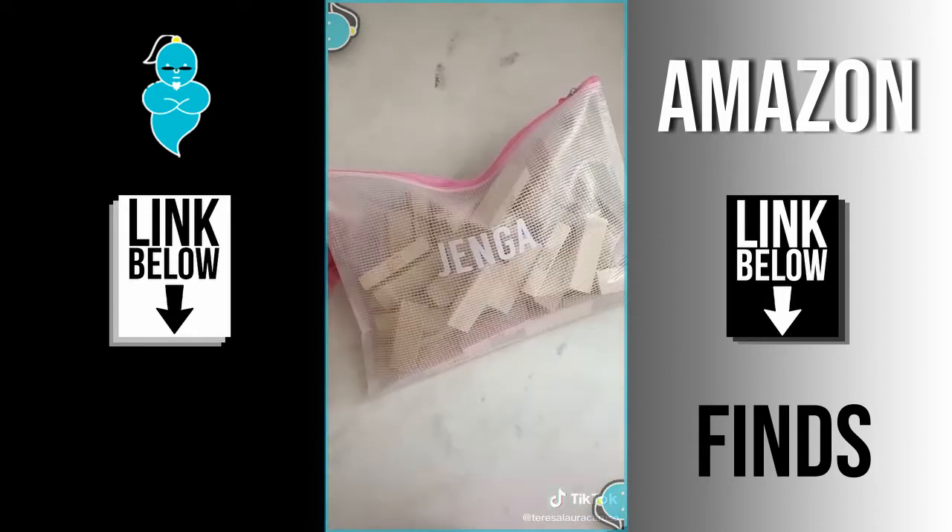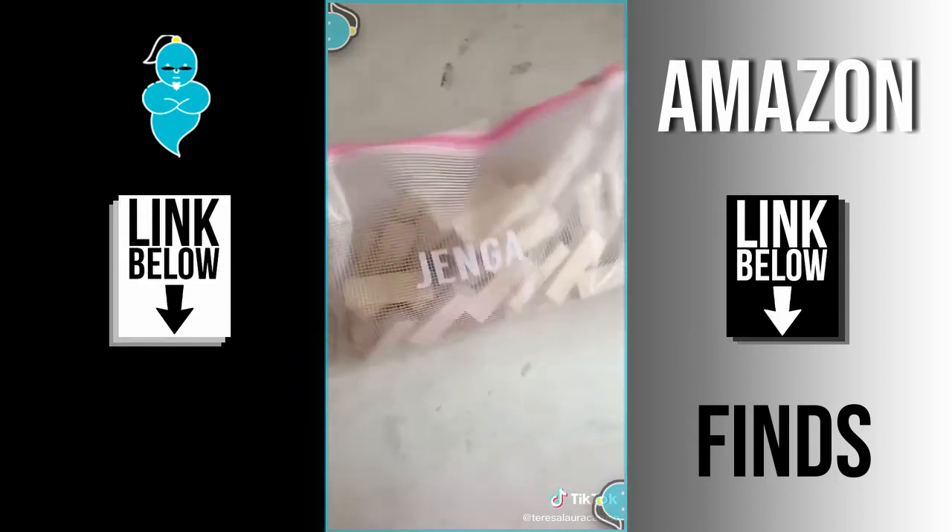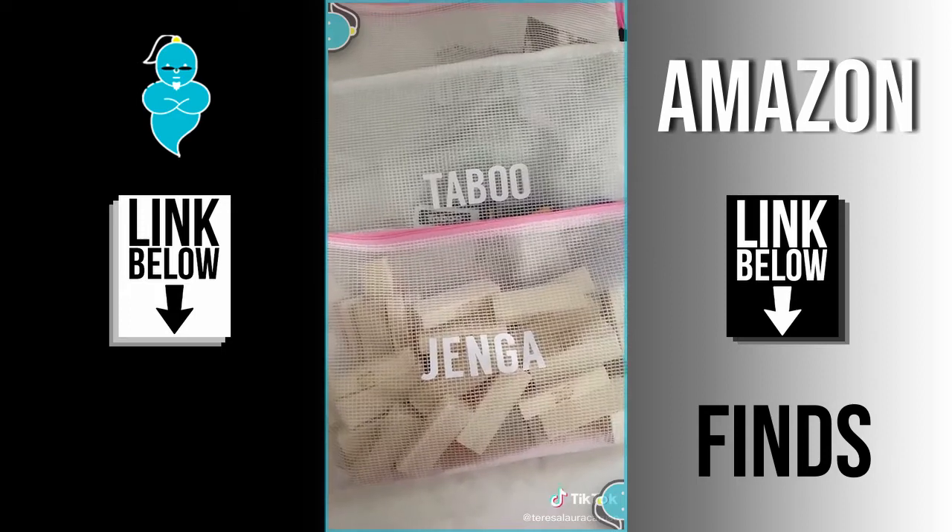After I labeled all of the bags, I filled each one with its coordinating game and made sure to include instructions too. And for the puzzles, I included a cutout from the original box. Now all of our games are the same size, they're easy to find, and they look great in our home.